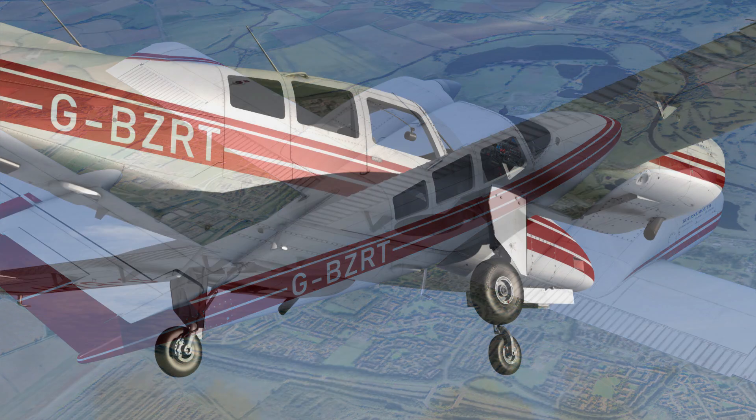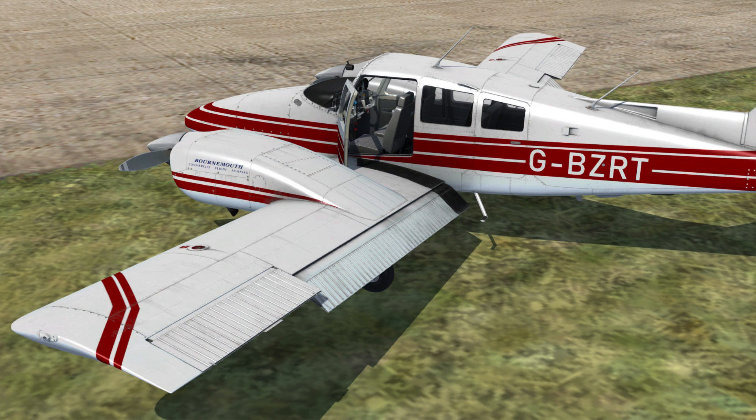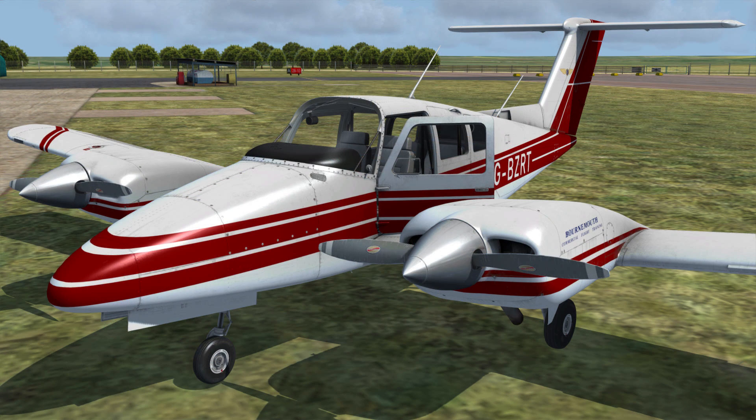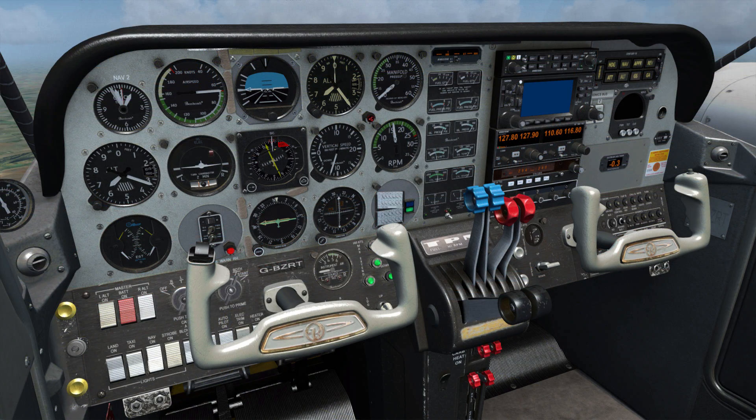It was developed with hands-on access and reference to an actual Model 76, and features an accurate flight model, authentic sound set, as well as custom simulations of engine management, electrical, fuel, hydraulics, and autopilot. More information on the development at the JustFlight.com link in the show notes below, and more news on a price and release date as soon as it's available.